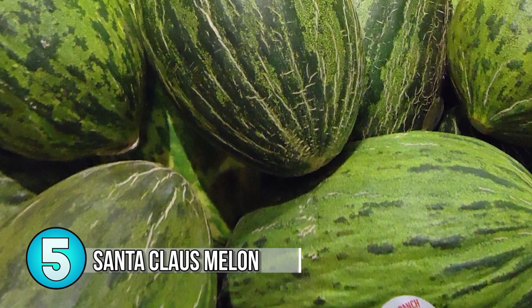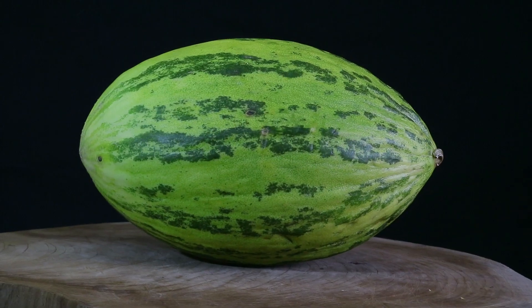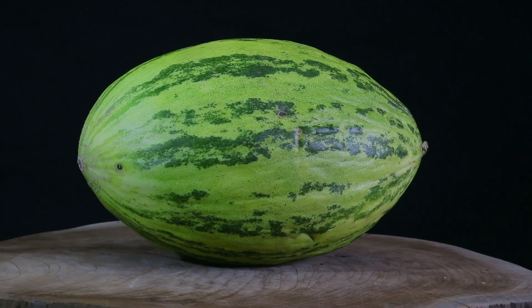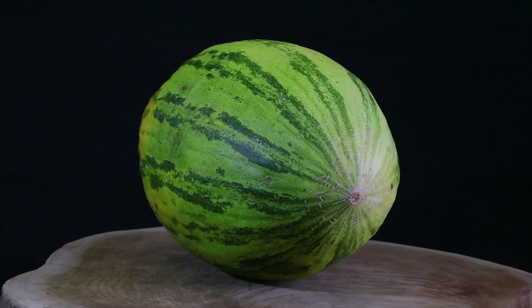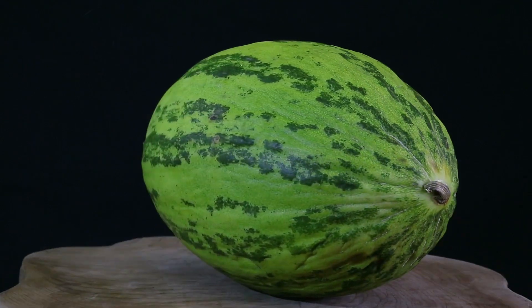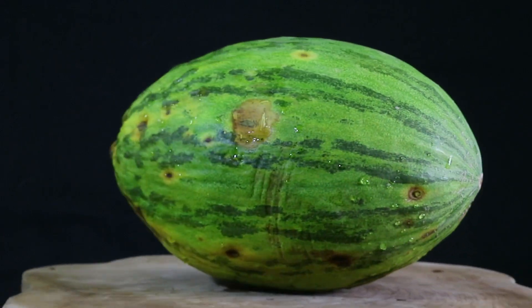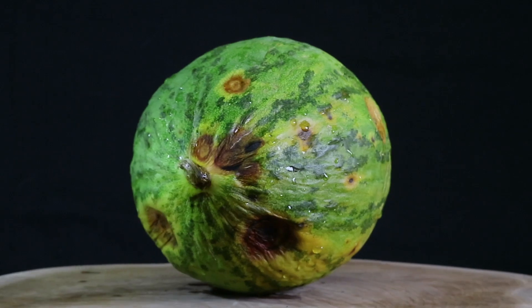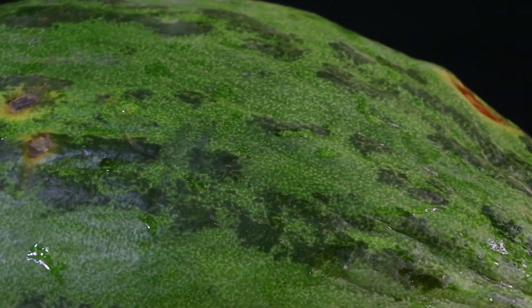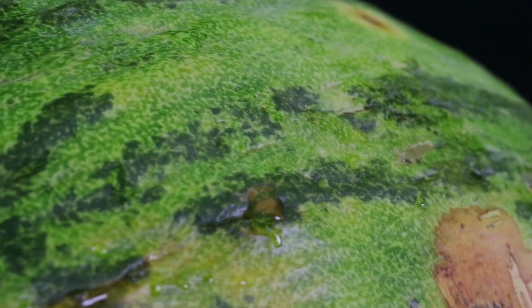Number 5: Santa Claus Melon. Initially named Piel de Sapo in Spanish, which translates to toad skin, this melon was renamed Santa Claus Melon because of its long shelf life, usually lasting until Christmas. This football-shaped melon has spotty dark and light green skin on the outside with pale yellowish-white flesh on the inside. It gives no indication of ripeness through scent, so you look for wrinkling brown spots and a dose of luck to know when it's properly ripe. It offers a light and fresh mix of honeydew and cantaloupe, leaning more toward the cantaloupe, with very dense and juicy flesh.